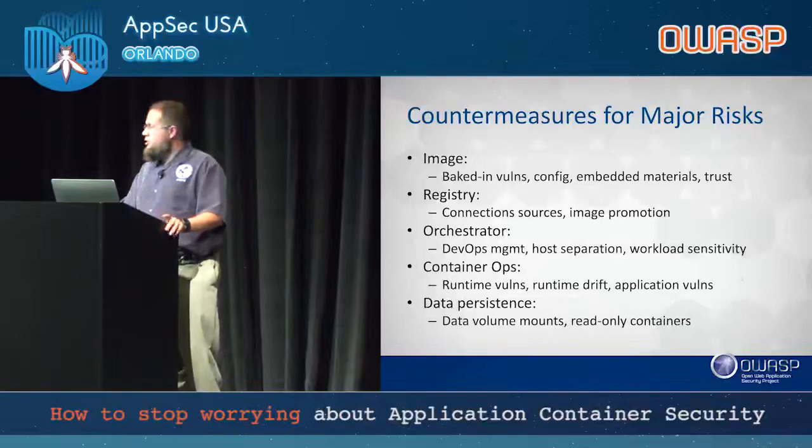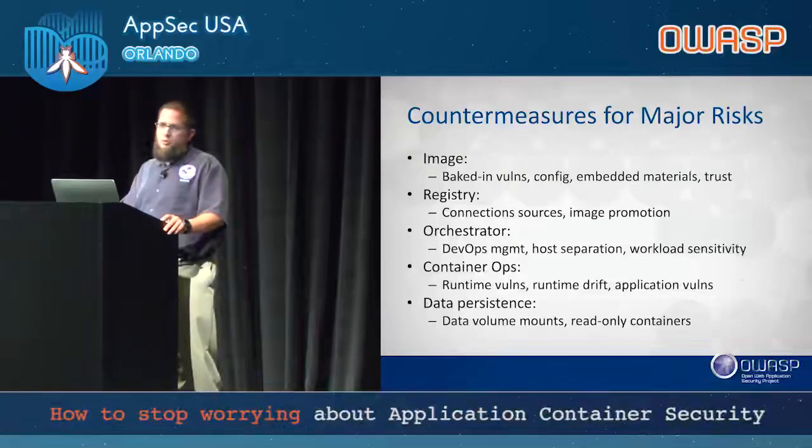Countermeasures for major risks — a lot of these come straight from NIST special publications with some personal opinion tweaks. For images: look at your baked-in configurations, embedded materials, and level of trust. Define and document your organization's trust levels so when a new dev wants the latest Docker container, you can point to leadership-agreed policy and say no, here's what our policy is — deconstruct the container, we'll build it our way. For registry: connection sources matter; control your ingress and egress so you can't easily jump between dev and prod. Image promotion matters, and you'll have multiple auditors — DHS OIG, third-party auditors, and potentially the court of law in the case of a PII breach.